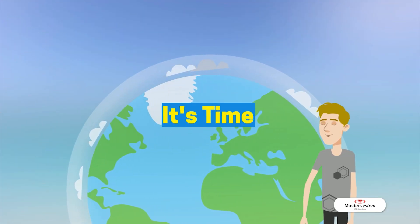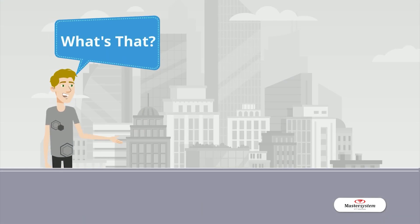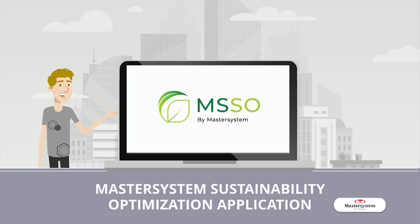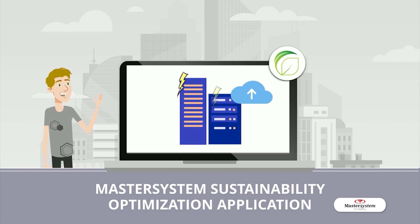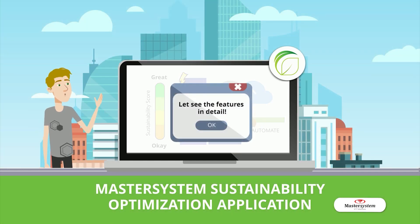So how to reduce it? It's time to be more environmentally aware to achieve net-zero emission. Master System proudly presents MSSO, Master System Sustainability Optimization. MSSO is equipped with highly beneficial features such as Sustainability Score, Optimization Automation, Analytics, and Reporting. Let's see the features in detail.